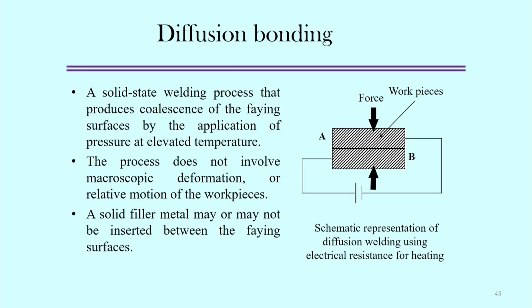The next topic is diffusion bonding, another type of solid-state bonding mechanism. Diffusion bonding is a solid-state welding process in which coalescence of two faying surfaces occurs by the application of pressure under elevated temperature conditions. The process does not produce macroscopic deformation, but microscopic deformation definitely occurs, and there is no relative motion required between the workpieces.